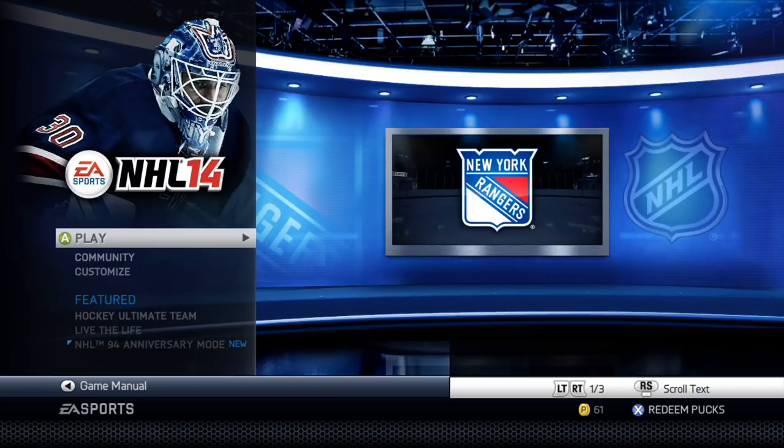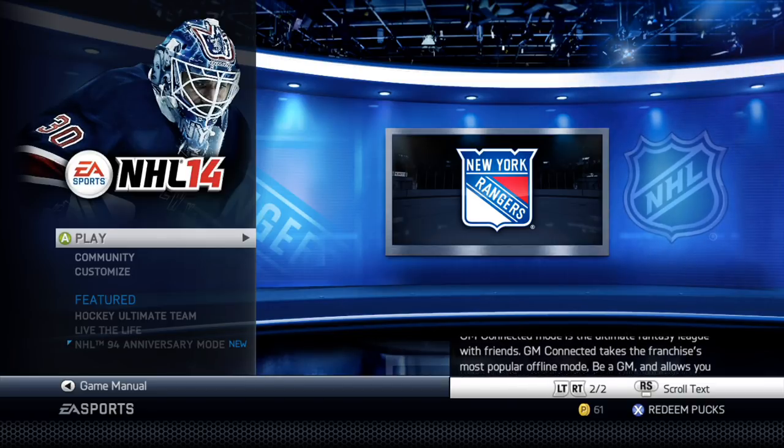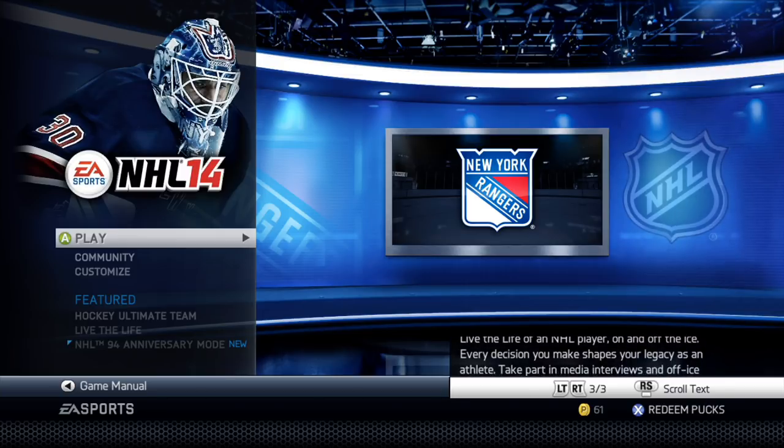The game's cover features future Hall of Famer and New Jersey Devils goaltender Martin Brodeur on the front, and it marked the first time since NHL 97 that a goaltender was featured on the front cover of an EA hockey game. Fun fact: Florida Panthers goalie John Van Beesbrook was the last goalie to be on the cover before Martin Brodeur for NHL 14.